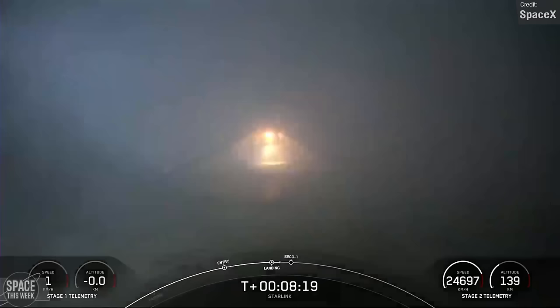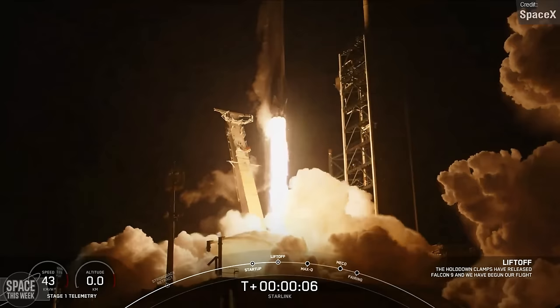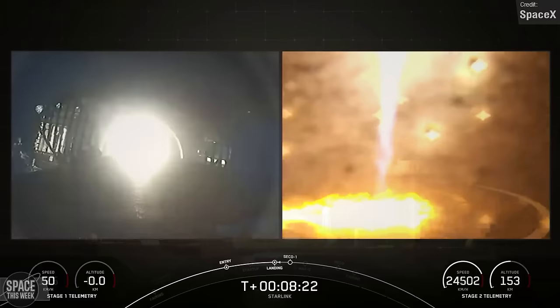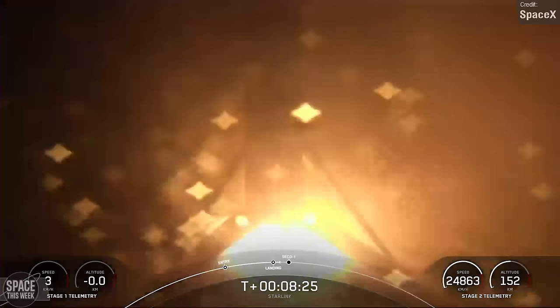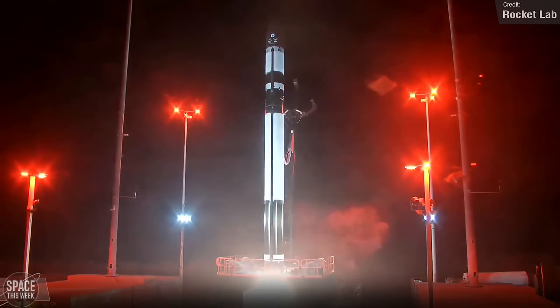The second Starlink mission was on the 24th — Starlink Group 6-42. A slightly more standard affair, this launch consisted of 23 Starlink V2 satellites, and this particular Falcon 9 first stage made its 19th total landing, coming down onto the Just Read the Instructions drone ship in the Atlantic Ocean.